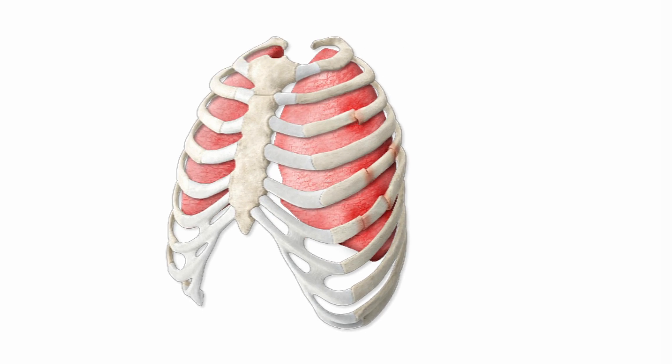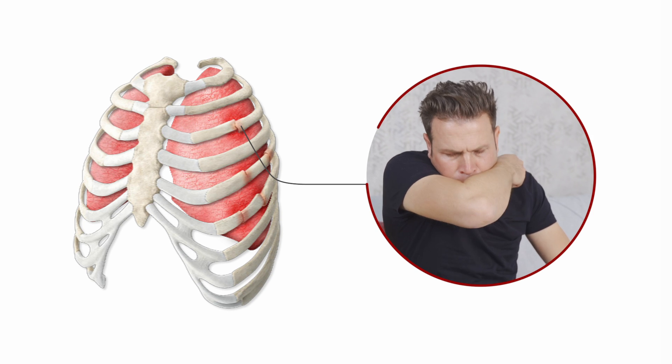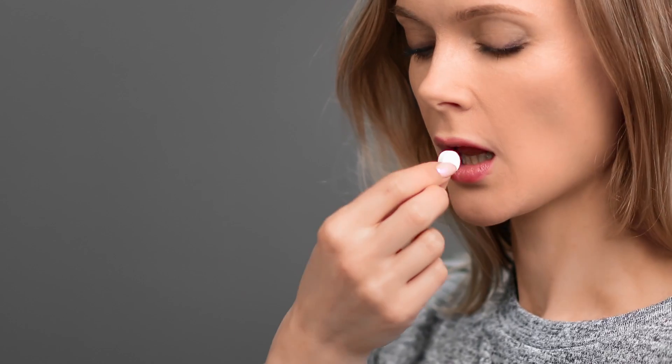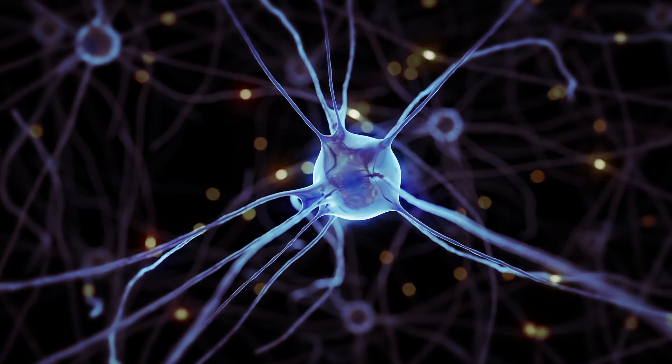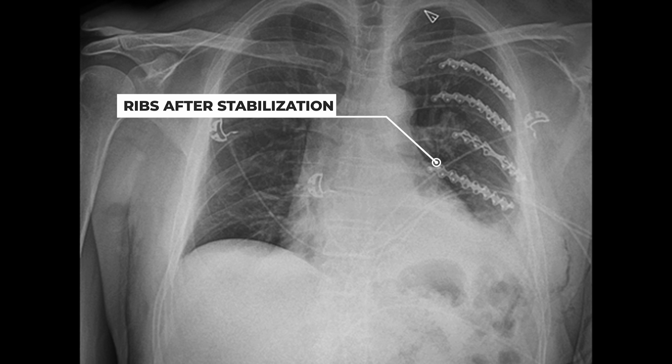Repeated movement of the rib every time someone breathes causes aggravation and irritation of the nerve, which can lead to the development of pneumonia, respiratory failure, and in severe cases, require mechanical ventilatory support or intubation. But there are opportunities to help stop this pain early before it leads to life-threatening complications or chronic pain. We treat the pain from rib fractures using many different techniques — pain control given by mouth and by IV, blocks of the nerves, and for patients with severe chest wall injury, we can perform surgery to stabilize the ribs in place.